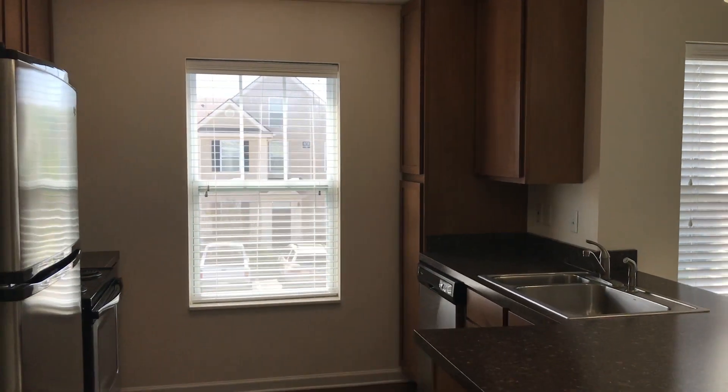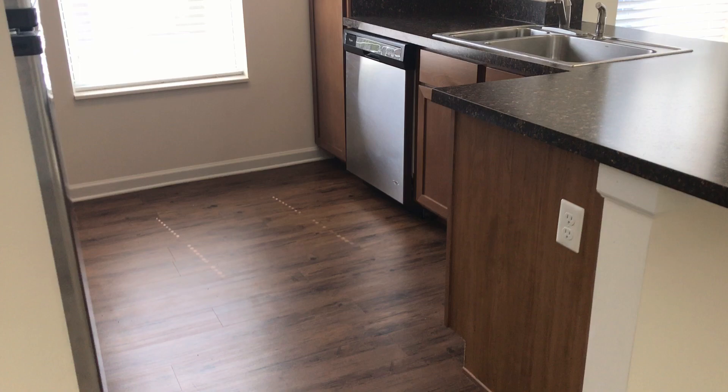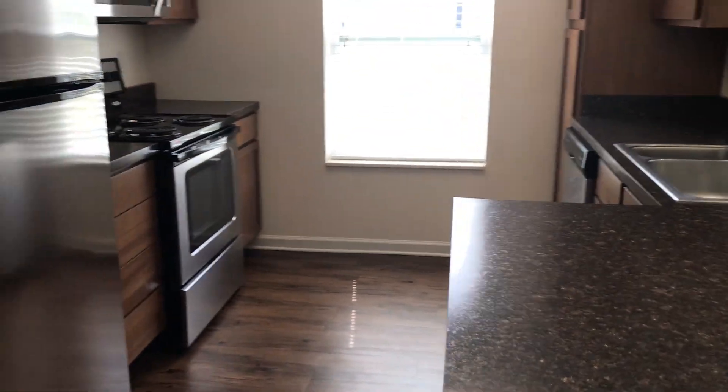There's a pantry cabinet back there, all your appliances — dishwasher, garbage disposal, ice maker, microwave — all that's included.